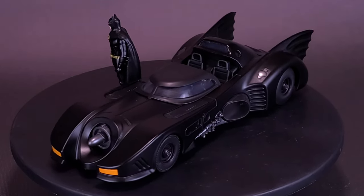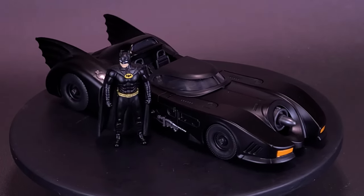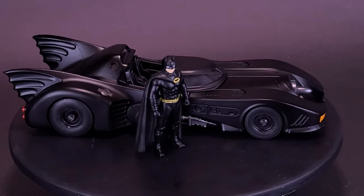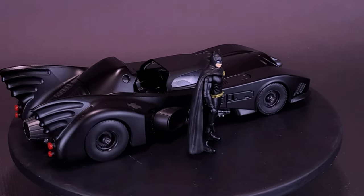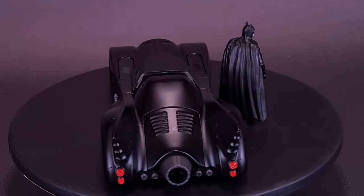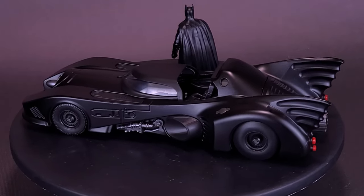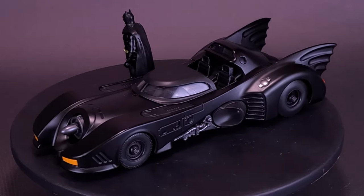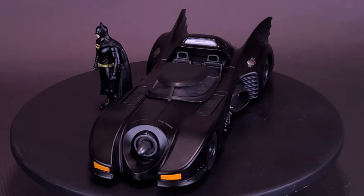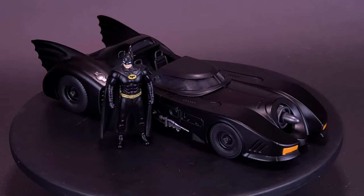One thing I would like to see as a follow-up: I don't think I'd change anything about this design, but I do hope Jada Toys releases one with the Bat shield. I'm not sure how that would work practically — it might just be a plastic shell you put over top — because I don't think they'd do a full die-cast shelled Batmobile. But you never know, and that would certainly be something I'd love to see for a future release.